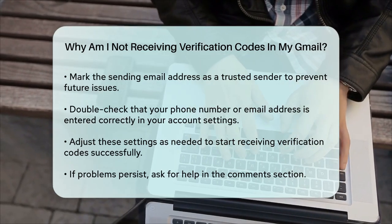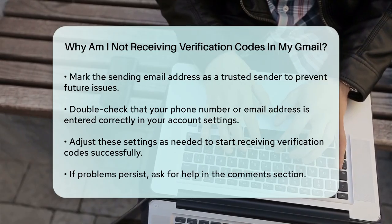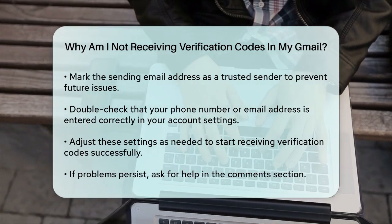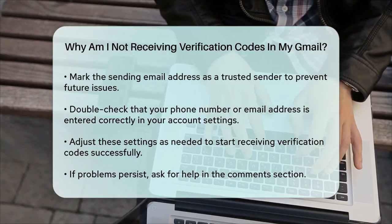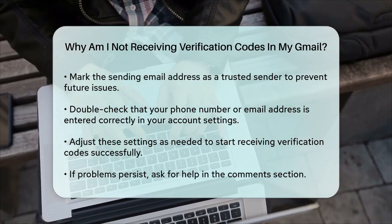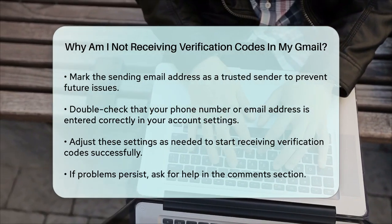Finally, double-check that your phone number or email address is entered correctly in your account settings. A small typo can prevent the verification code from being sent to the right place. By checking these settings and adjusting them as needed, you should be able to receive your Gmail verification codes without any issues. If you're still having trouble, feel free to ask in the comments below.